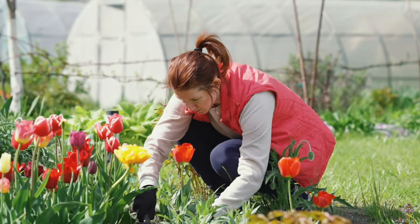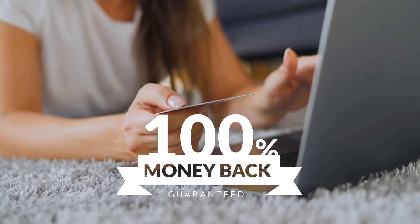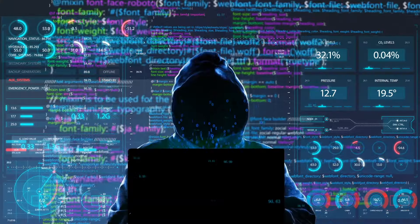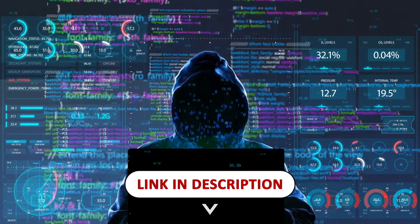What's also great about Nagano Tonic is that it comes with a 180-day money-back guarantee. If you don't love it, you can return it for a full refund. And again, be sure to buy only from the official site — I've linked it in the description below to make sure you're getting the real deal.